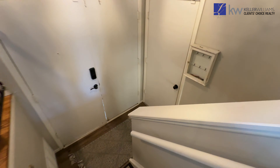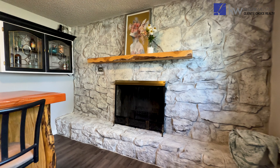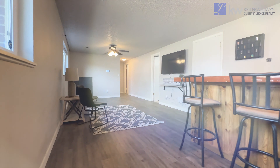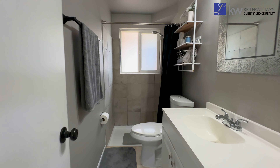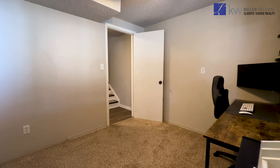Venturing downstairs, you'll find brand new LVP flooring, an impressive stone accent fireplace, and a mini bar — perfect for hosting game nights or creating a second living space. This level also features a utility room with updated HVAC six years old, a brand new AC, a remodeled bathroom with a walk-in shower, and a third bedroom ideal for guests or teens.